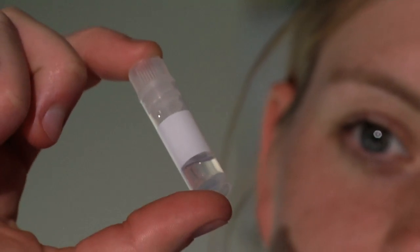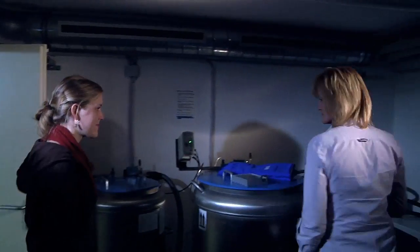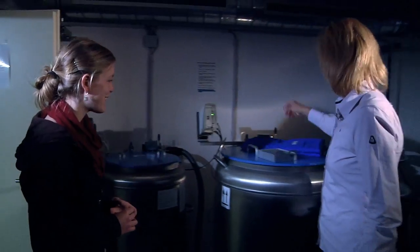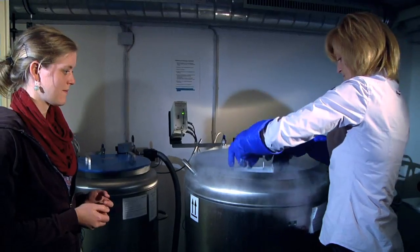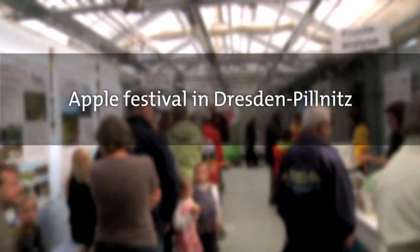This is a cryotube with meristems inside. The meristems will now undergo some further preparatory treatments. This is our cryo-storage. In future, a whole strawberry collection will fit into this small tank. Wow, that saves a lot of space. Indeed. And in this tank, it's minus 196 degrees Celsius.